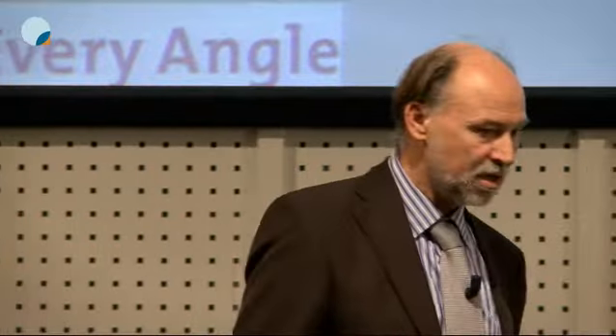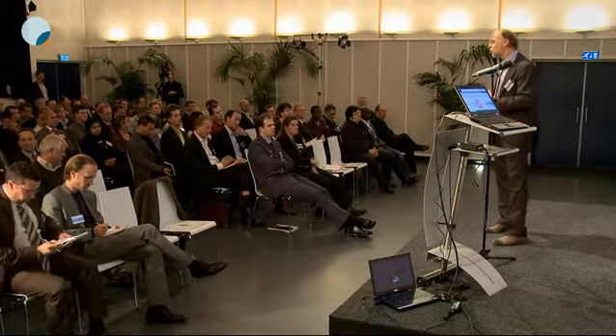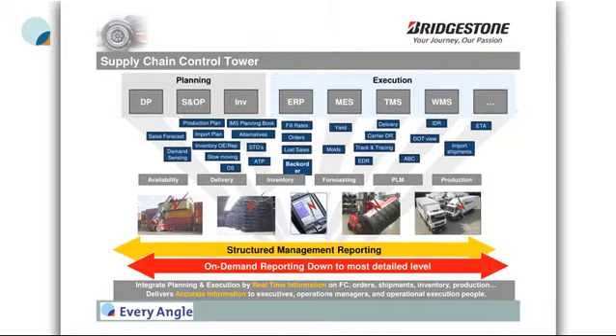This is an important area where we use the information we extract from every angle to support our tendering process. To support our organization, on one side we need structured reporting — standardized information with clear KPIs and clear assumptions shared by everybody. But next to that there is a huge need for ad hoc reporting, more detailed information, and the ability to go down to the details to support a number of business decisions.